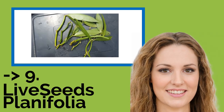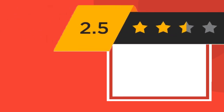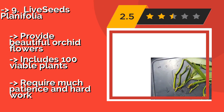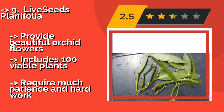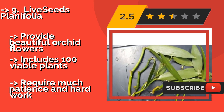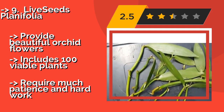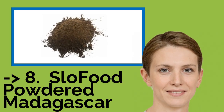Ninth on the list is Live Seeds Plantifolia, approximately $500. If you're interested in mastering this uniquely propagated and harvested food, the Live Seeds Plantifolia seedlings are a great place to start. They're fully germinated and ready for transplant, and they produce every year for up to a decade. They provide beautiful orchid flowers and include 100 viable plants, but require much patience and hard work.